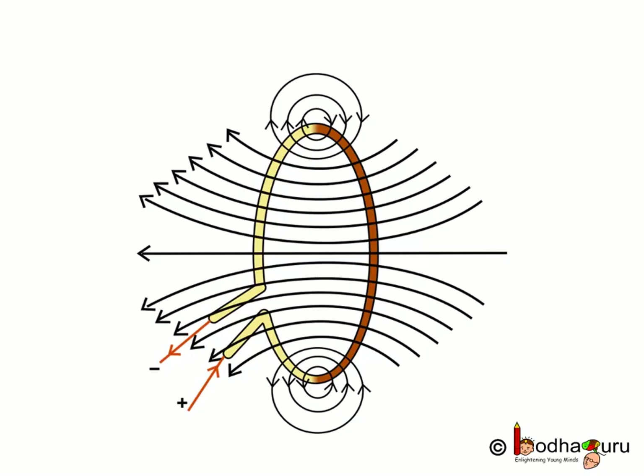In the next lesson we shall learn the pattern of magnetic field created by a circular loop rather than a straight conductor. That's all for now.